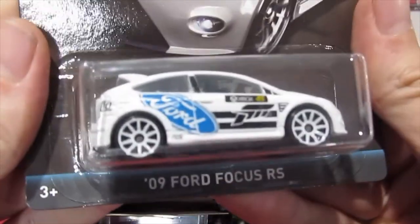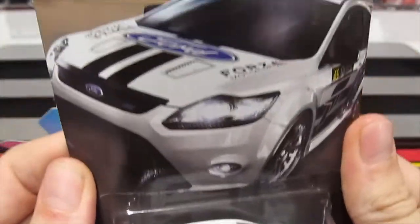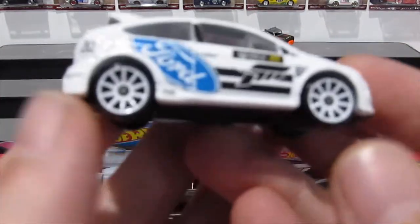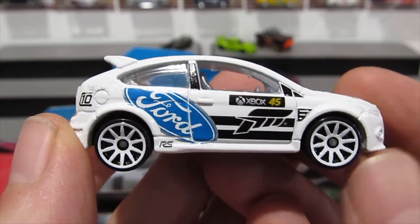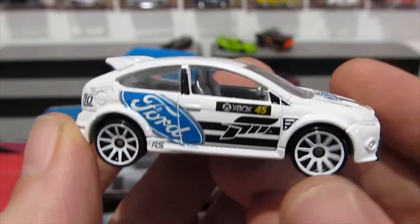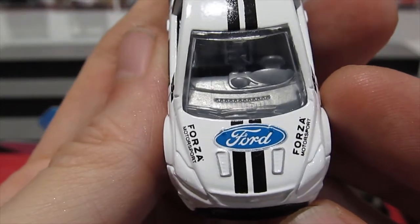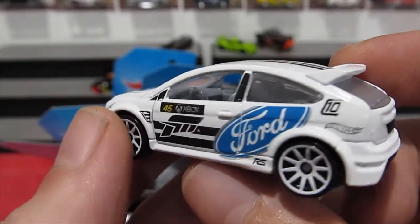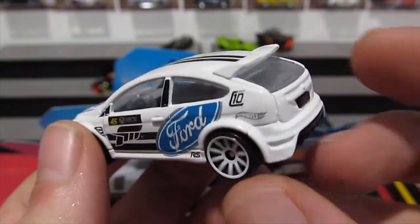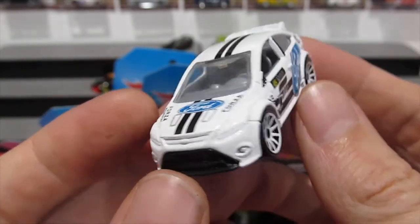We'll do a Forza one — the 2009 Ford Focus RS, Forza Motorsport Series from 2017 or 2018, so relatively recent. You have your Ford, Xbox, and Forza logos all on the side. These wheels look really good with this — they really suit it nicely. Ford logo, Forza Motorsport, black stripes. Pretty good casting, though it would be better with front and rear headlights and tail lights.